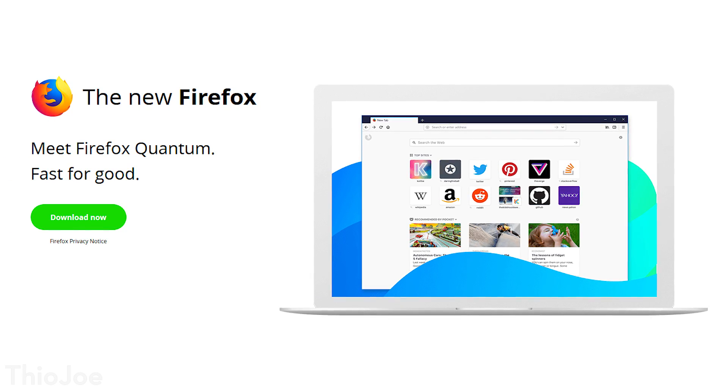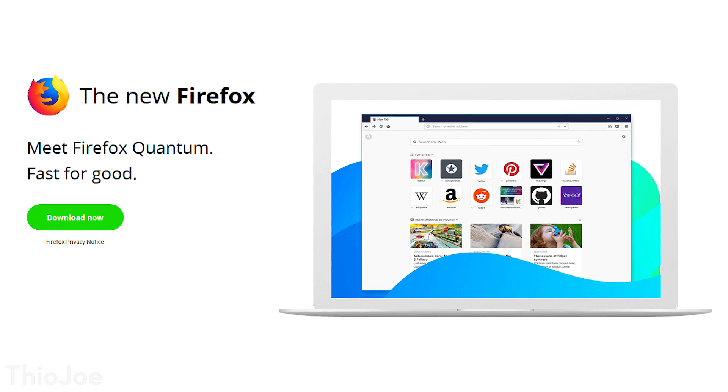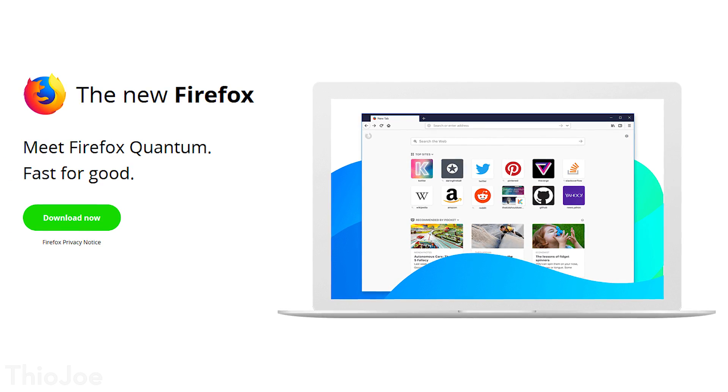Firefox actually responded to this by completely redoing their web browser, and they released a new version called Firefox Quantum. I'm going to talk about that today. I've been using it for about a week and a half since it came out, and I'm going to talk about why you might want to consider switching to it, because it is a pretty good browser and could possibly be better than Google Chrome in your situation.